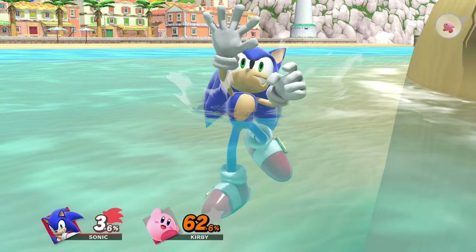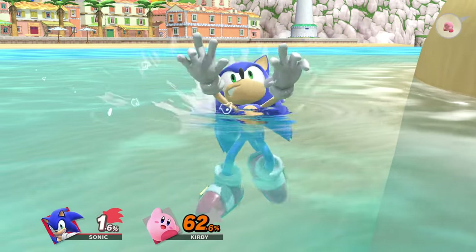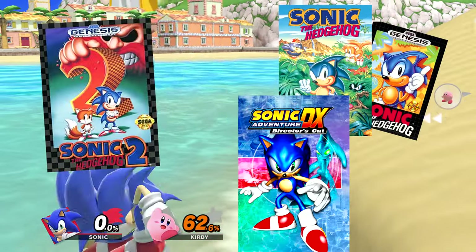Since Sonic the Hedgehog is essentially allergic to water, in today's video, if I touch water in every Sonic game, the video ends.